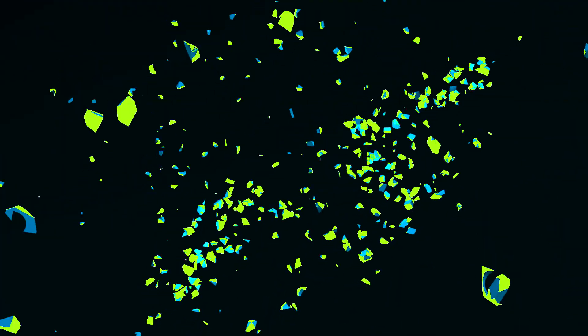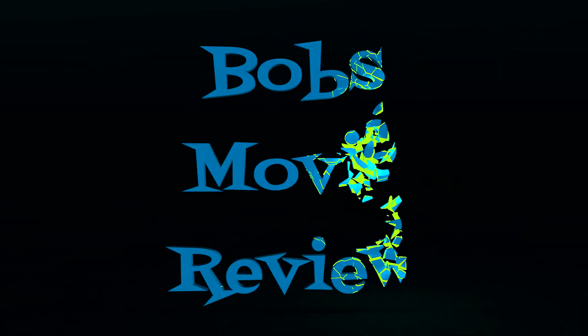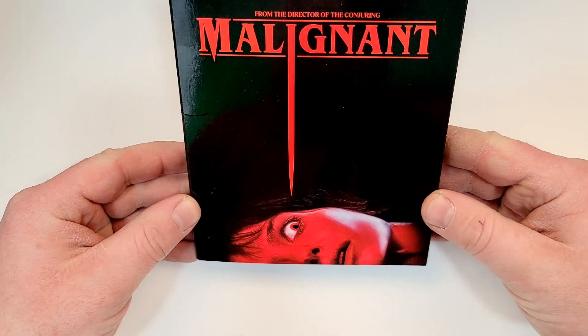Hello movie lovers! Bob for Bob's Movie Review here, and I'd like to bring you my unboxing of Malignant on Blu-ray. This one is available now and was sent to me for review by Warner Bros. Malignant includes Blu-ray and digital, from the director of The Conjuring. Very creepy artwork.